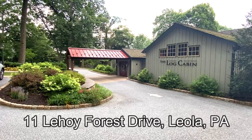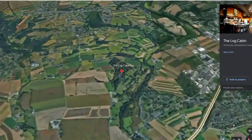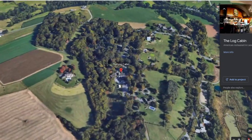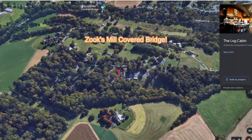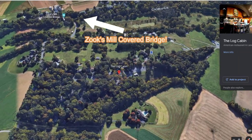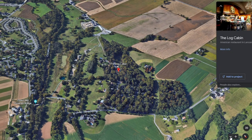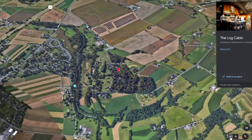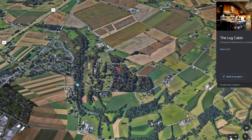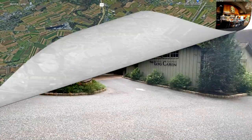The address is 11 LeHoy Forest Drive in Leola in Lancaster County. Here's a Google Map zoom of the Log Cabin. It was so funny to me to drive up to this restaurant because it was literally at the end of a neighborhood street, like the end of a cul-de-sac — this is an odd location to have a fancy restaurant, but I'm pretty sure it was here first. The log cabin was built in 1929 using oak logs from the surrounding LeHoy Forest. Though there's not much of that forest left, it's still very cool that they used these local trees to build a log cabin.